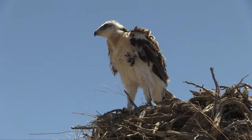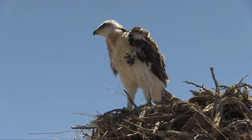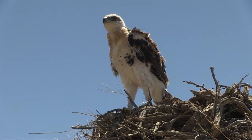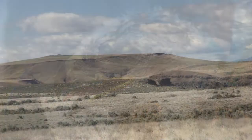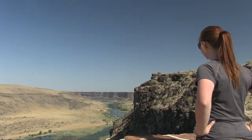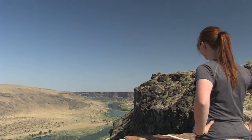Ferruginous hawks are really important. They inhabit shrub steppes, deserts, and grasslands, which we use heavily for our own purposes. It's really important to look at these hawks because if they're not doing so well, it might mean that we're not taking care of the land sustainably, and we want to make sure that we'll be able to use those lands for future generations, so this is a good way to monitor how we're doing.